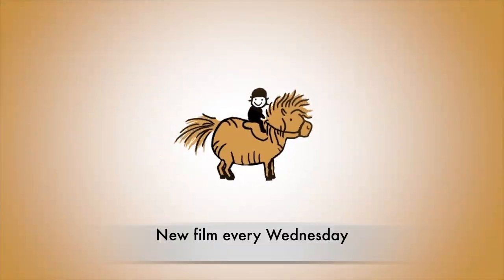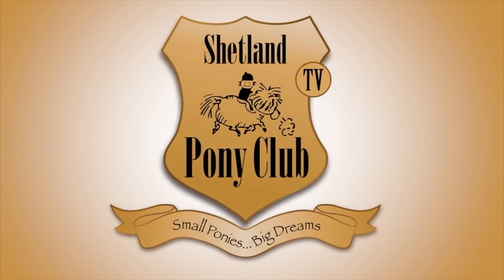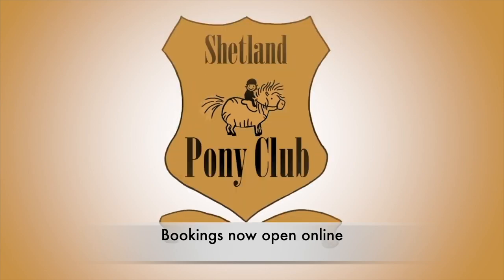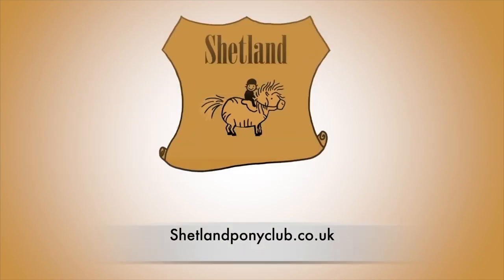Thank you for learning about the Shetland pony. There's a new film every Wednesday. Bookings for our summer programme are now open online, and you can find us as ever at shetlandponyclub.co.uk.